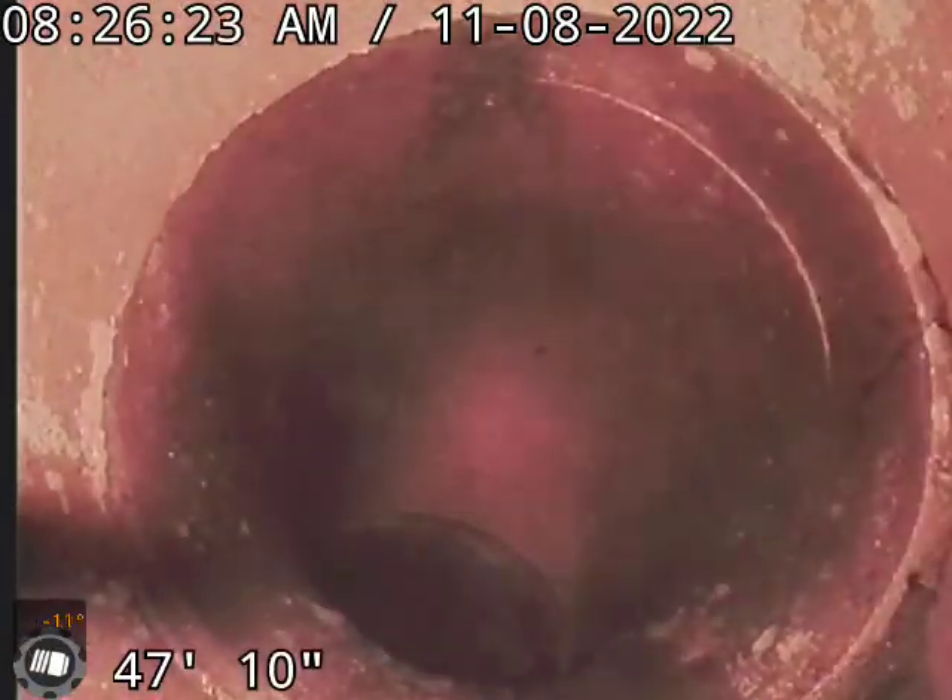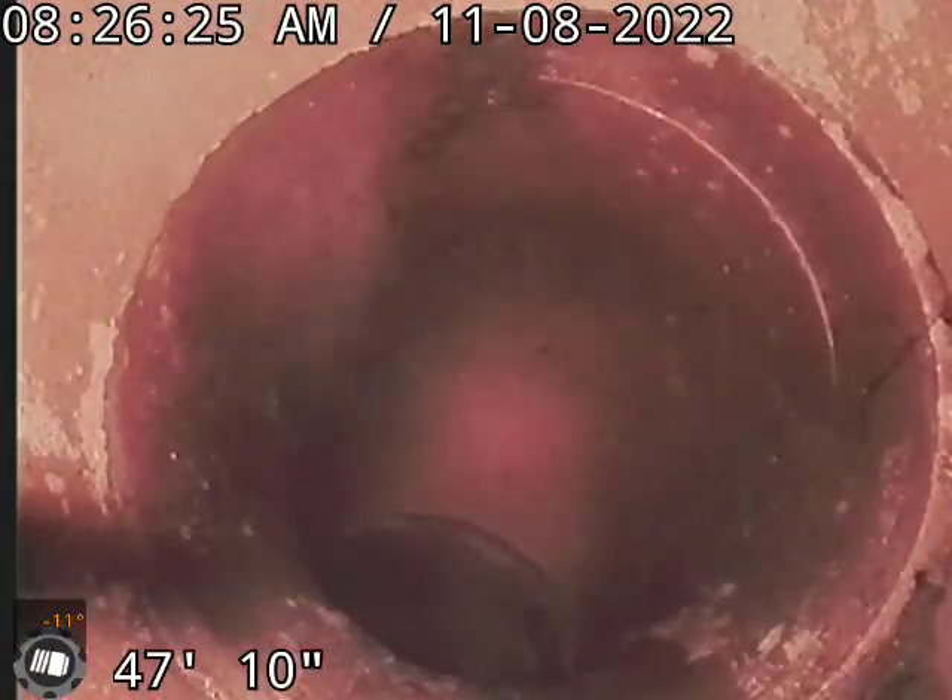This is going towards the side where the clean-out access already is. We're going past the tree towards the neighbor's fence. This is the drop — a drop into the pipe over there.